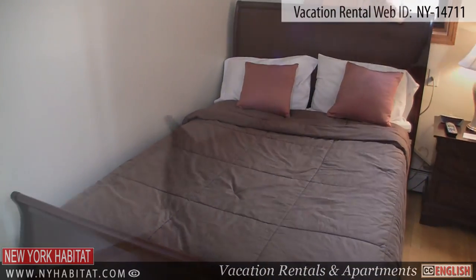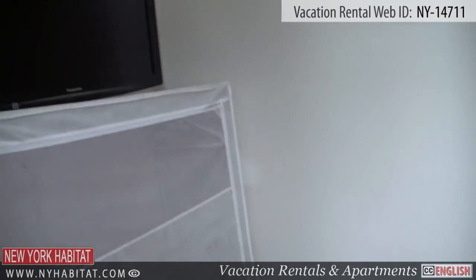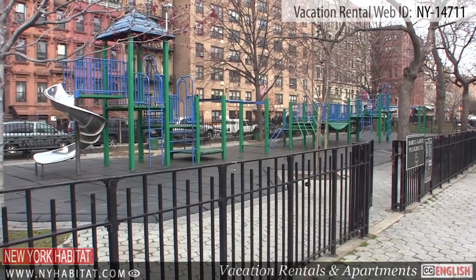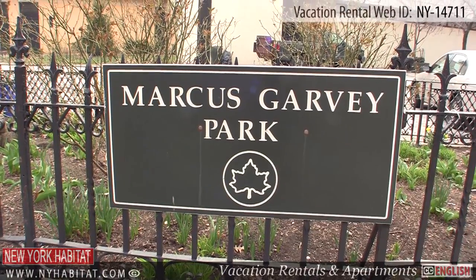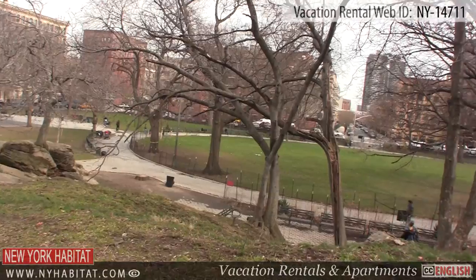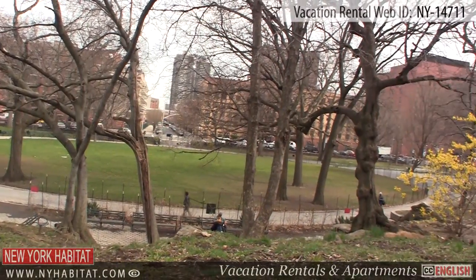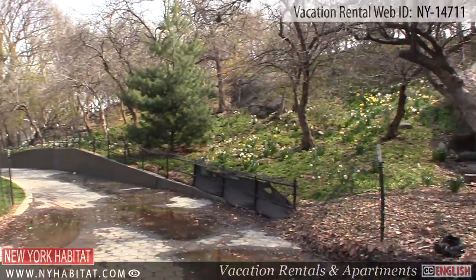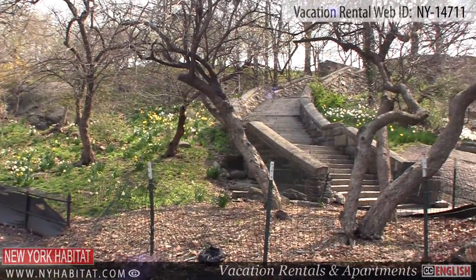Now that we have seen the apartment, let's go out and explore the neighborhood of Harlem. Not far from the apartment is Marcus Garvey Park. Originally named Mount Morris Park, Marcus Garvey Park is one of the oldest squares in Manhattan. It has basketball courts, playgrounds for kids, and even its own dog park.